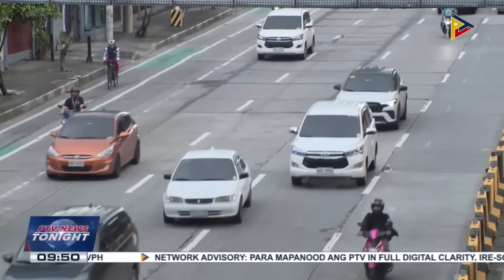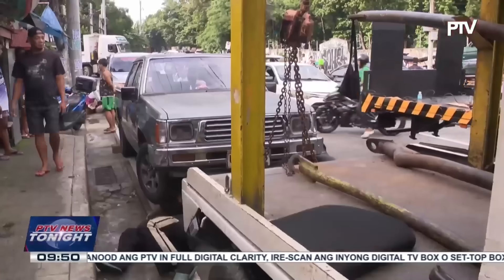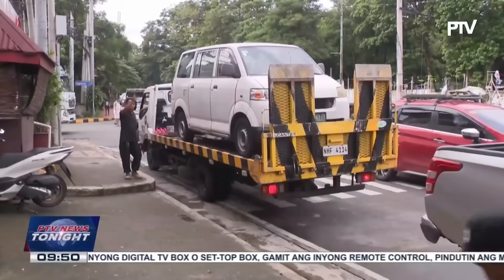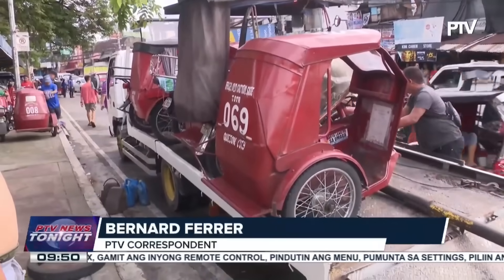Meanwhile, the MMDA Special Operations Group Strike Force conducted clearing operations along Masaya Street in Quezon City. Several illegally parked vehicles and tricycles obstructing the sidewalks were towed away by the authorities. Reporting from the National TV Network.